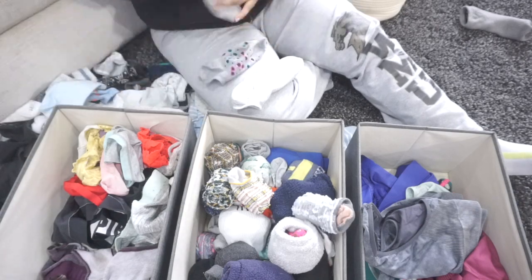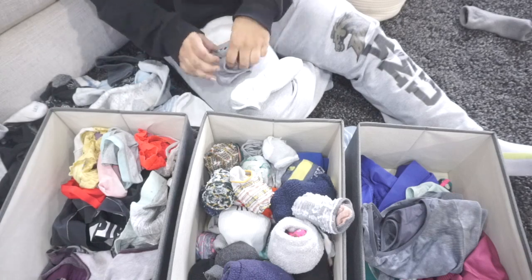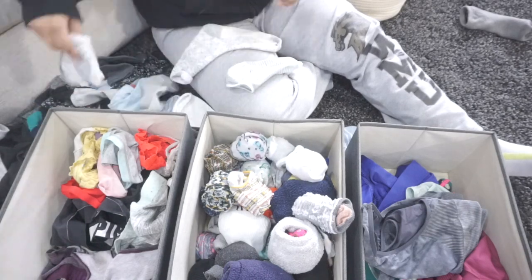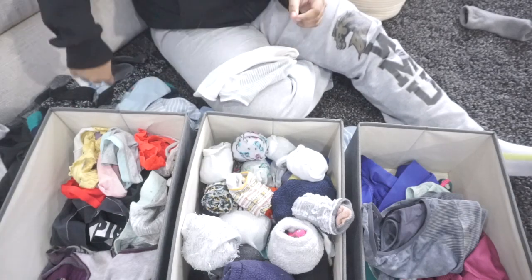I love this dresser. I will have it linked down below if you guys are in the market — it was like $70 and it has some different colors. It is fabric bins but it is super sturdy and the top is like wood, so it's not just a whole bunch of flimsy material. Definitely check it out.